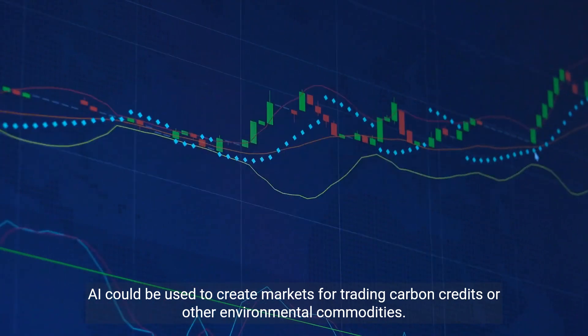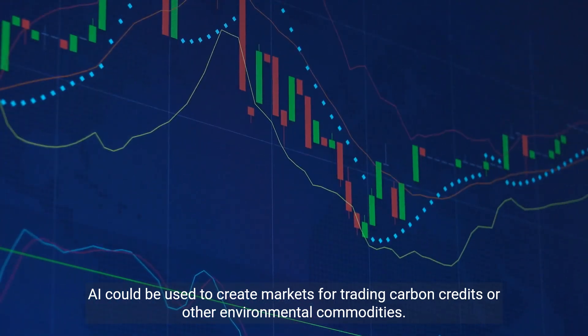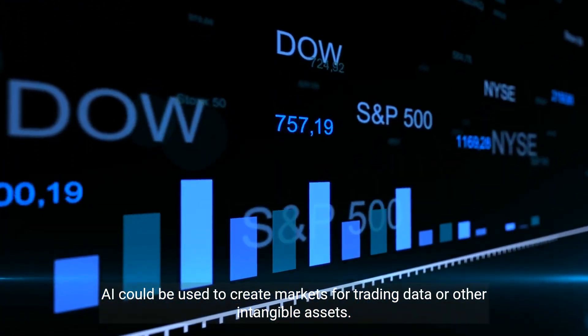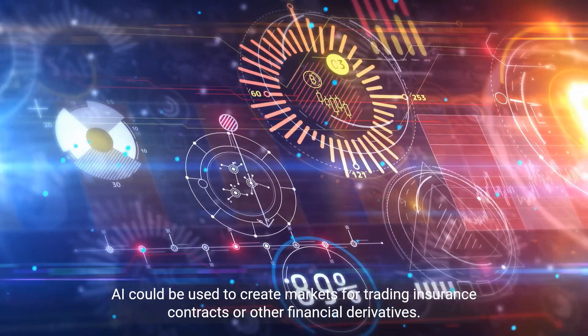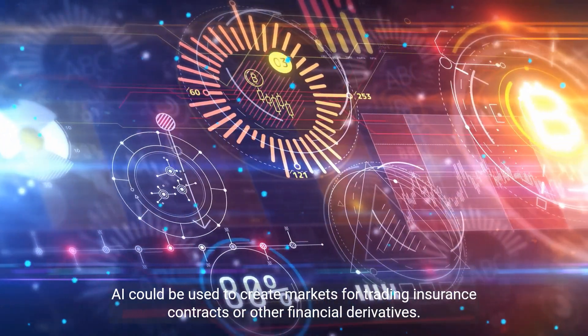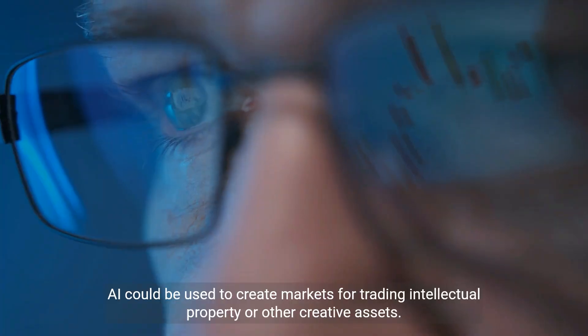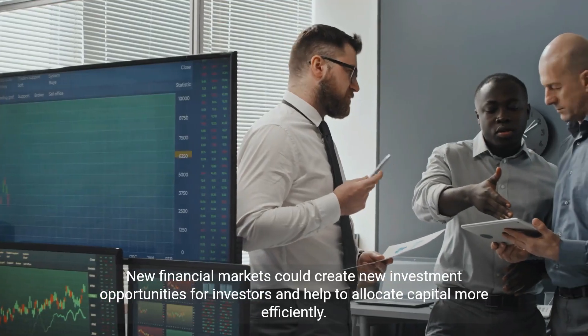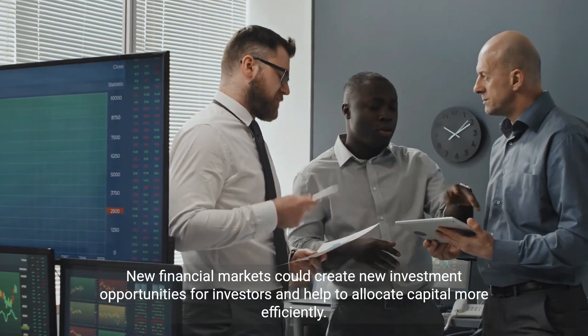For example, AI could be used to create markets for trading carbon credits or other environmental commodities, data or other intangible assets, insurance contracts or other financial derivatives, and intellectual property or other creative assets. New financial markets could create new investment opportunities and help allocate capital more efficiently.